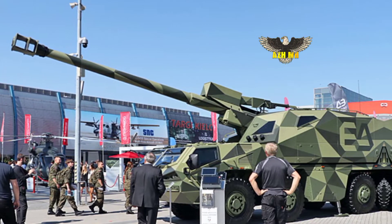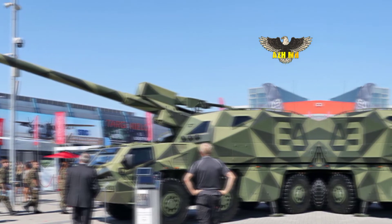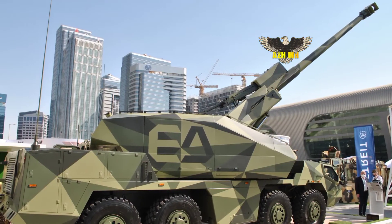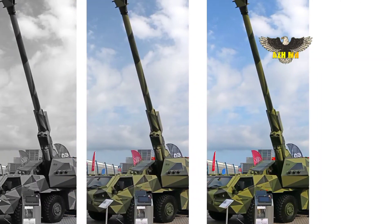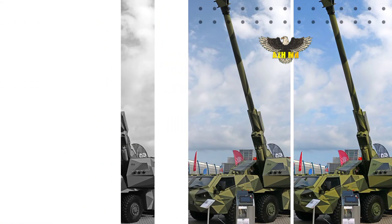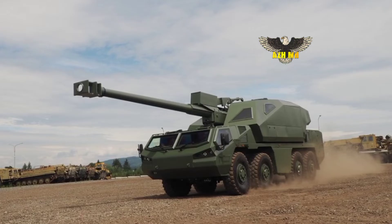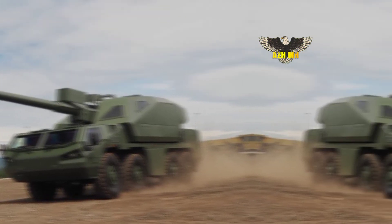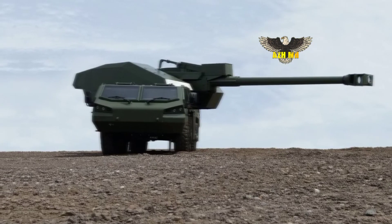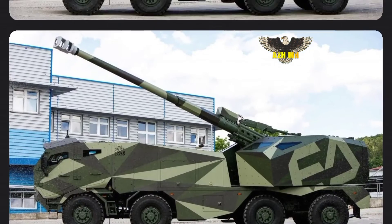To maximize off-road performance, all wheels are steerable and a central tire inflation system (CTIS) is fitted. In addition to being able to self-deploy over long distances with minimal maintenance — unlike tracked self-propelled howitzers which require a transporter for long road moves and regular track maintenance — Marana has also been designed for long-range transportation across Europe's rail network.